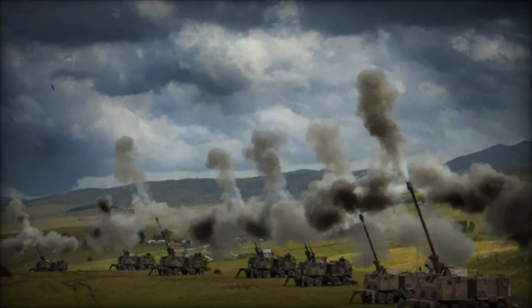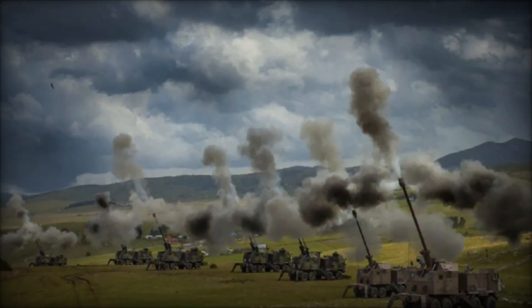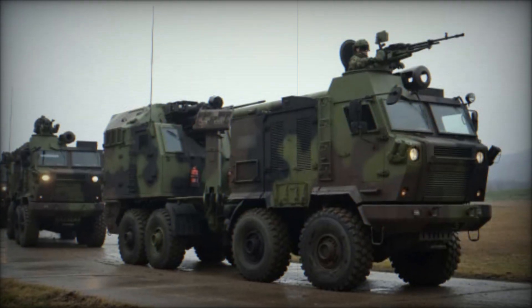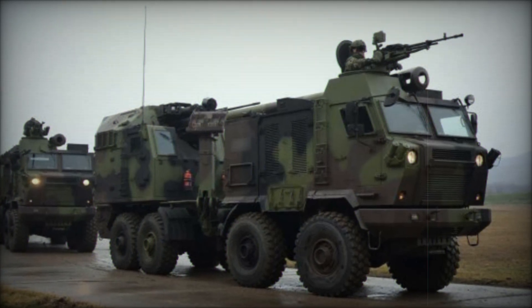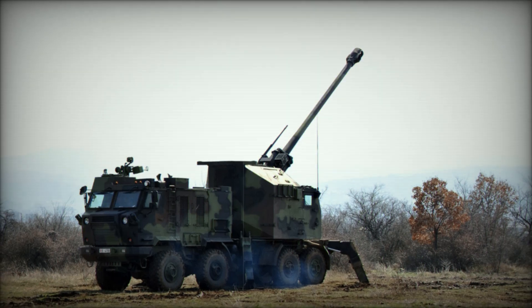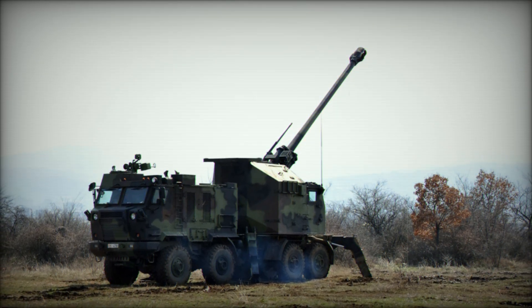In conclusion, the Nora B-52M15 is not just another howitzer. It is a powerful weapon capable of changing the course of battle due to its range, accuracy, and mobility. It has become an essential element of modern artillery and continues to gain recognition among military specialists worldwide.